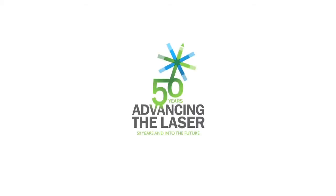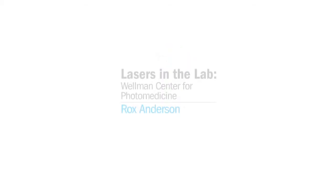SPIE presents the Advancing the Laser series, honoring 50 years of laser achievements. I'm Rox Anderson. I'm a professor at Harvard Medical School and I run the Wellman Center for Photomedicine, which is the largest lab in the world dedicated to using light for diagnosis and treatment of people.